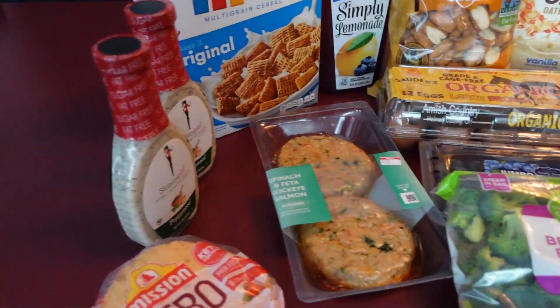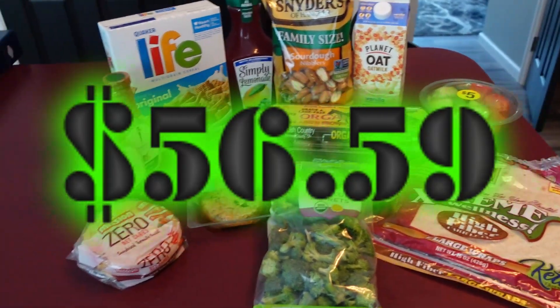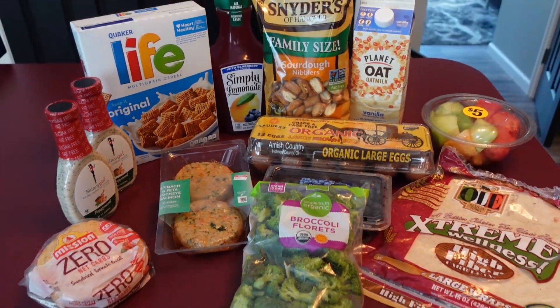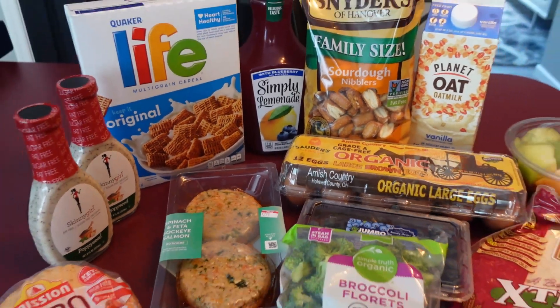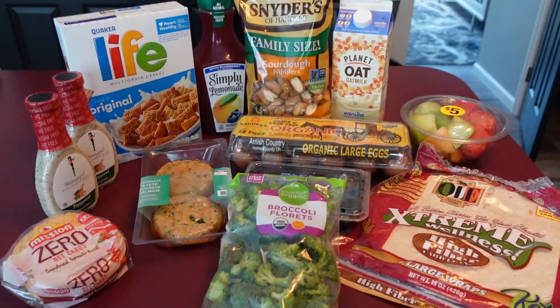That's our little grocery haul! The total came out to $56.59 for this little pile of stuff — yeah, that's not cheap, folks. Oh wait, I forgot — we also got blueberry lemonade! Okay, now be happy!